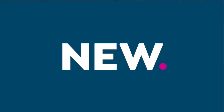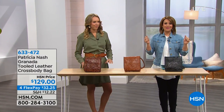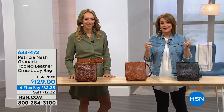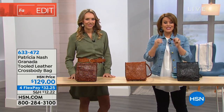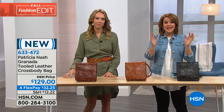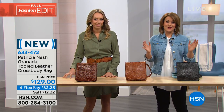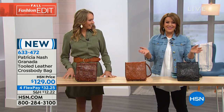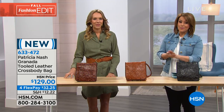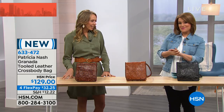To own a Patricia Nash handbag is an experience — the finest imported leathers, artisanally made, hand touches, hand burnished leathers. Everything is a work of art. My name is Leslie, and this lovely lady is Jennifer Evans, VP of operations for Patricia Nash handbags — and Patricia's daughter.